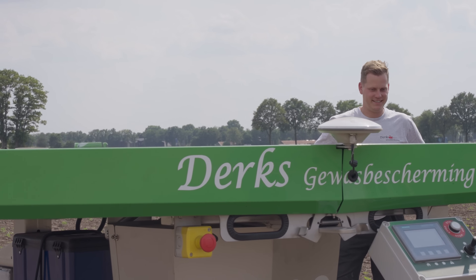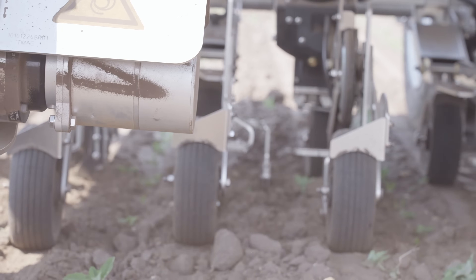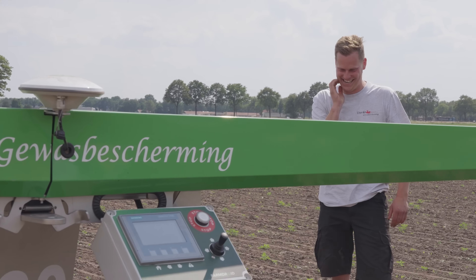I think it's a very good machine. It's good quality and a good price-quality condition. The way of working is: just sow, and after sowing the robot does the weeding. That's what I think is the best system. We use it for the sugar beets and for the chicory.